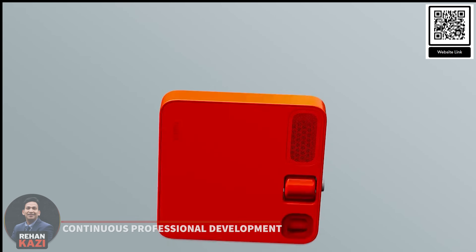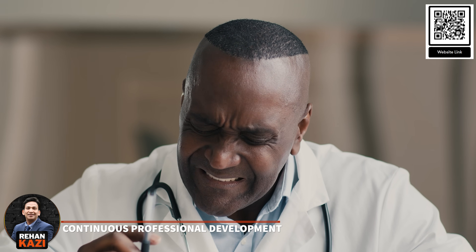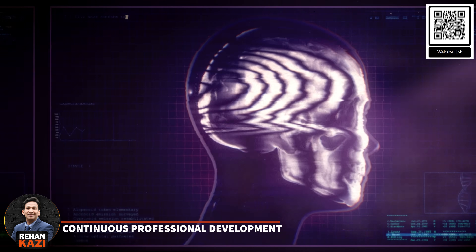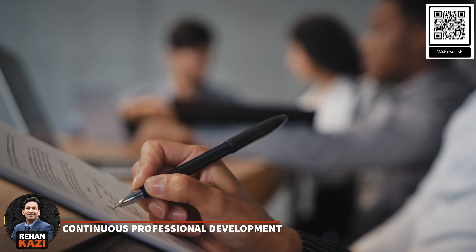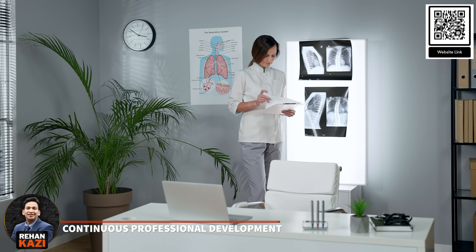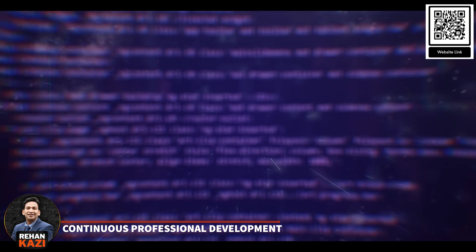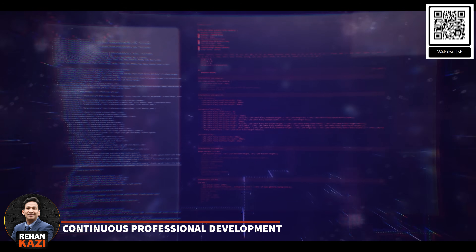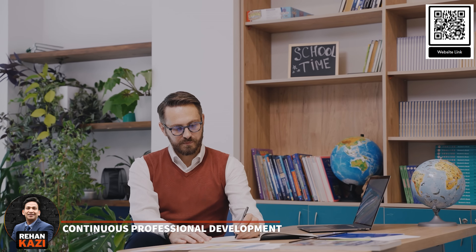AI-powered devices like the Rabbit R1 are invaluable for physicians' continuous professional growth. They provide access to vast medical knowledge, real-world data and ongoing training opportunities. By merging with education platforms, these tools offer the latest research, treatment protocols and CME materials. Additionally, they facilitate interactive training experiences to enhance skills in a secure environment, benefiting medical students, residents and healthcare practitioners.